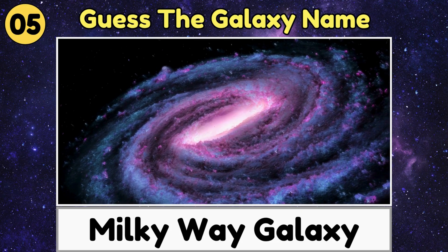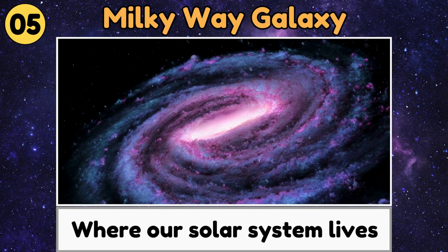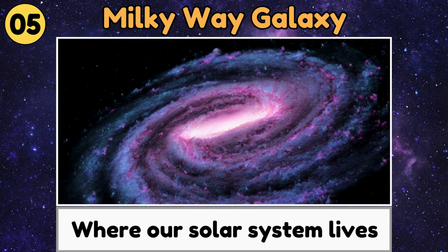Milky Way Galaxy. The Milky Way Galaxy is a huge family of stars, planets, and dust where our solar system lives.